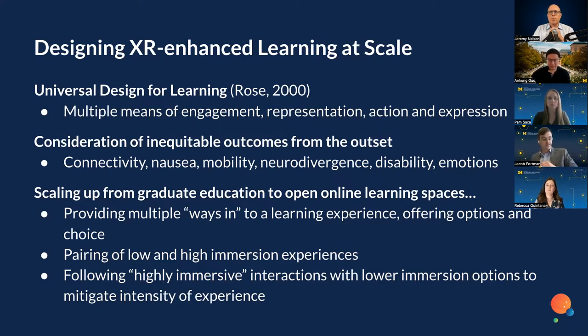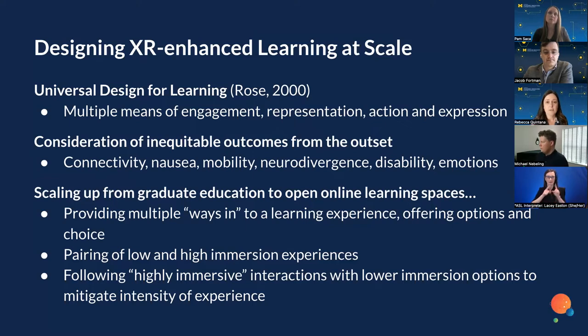I'm going to talk about how we're starting to think about scaling up XR-enhanced learning experiences to the open online learning space. I've had experience in a graduate education context with 25 to 30 learners, where it's possible to understand individual needs and ensure an equitable experience. But when we scale up to a massive open online course — with no enrollment limitations and usually quite affordable — we will anticipate a wide range of learners coming with various concerns, disabilities, and so forth. We need to be very intentional as we think about scaling up.